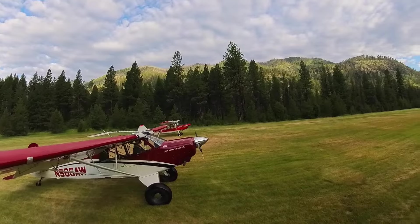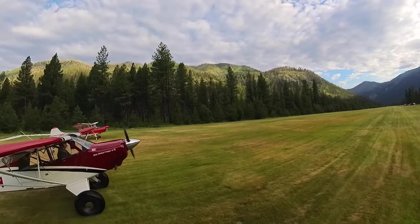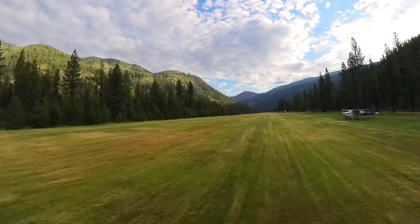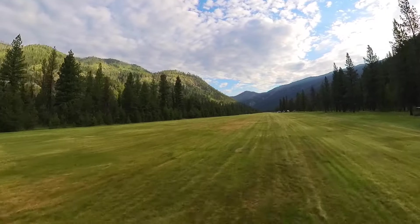Johnson Creek traffic, Husky 6 Alpha Whiskey is dogfight. Two high wings departing Johnson Creek northbound over Yellow Pine. Hope you'll come with us — we're heading to Wilson Bar.